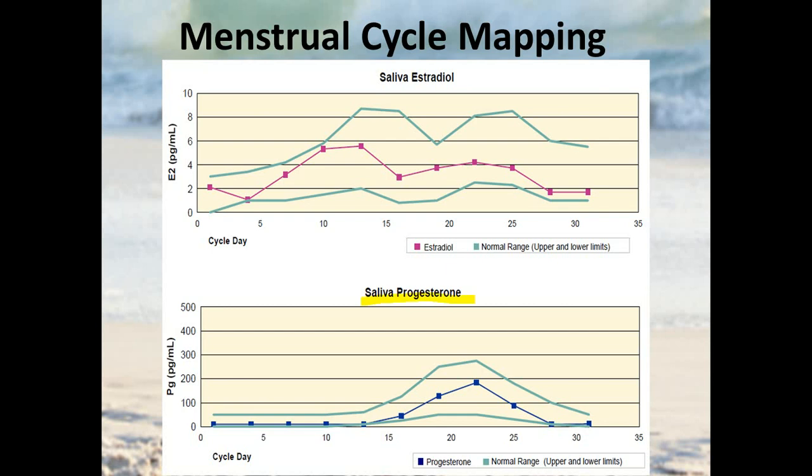Looking at progesterone along the bottom — the lighter blue color represents the range in which progesterone is supposed to be found — this patient is fairly normal. Progesterone is low until day 14, when ovulation occurs, and then progesterone levels go up and then back down. So you can assess whether somebody has a relative deficiency in progesterone, or if their estrogen is showing an elevation at the wrong time within the menstrual cycle. That's really helpful, especially when assessing premenopausal women with fertility issues, and it's probably the best application for saliva testing.